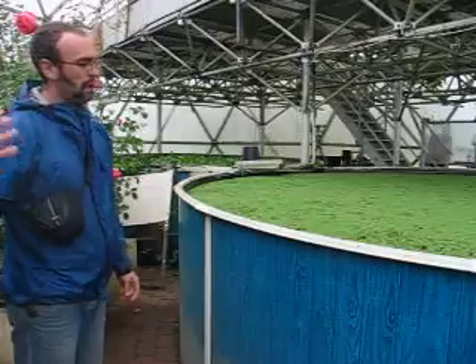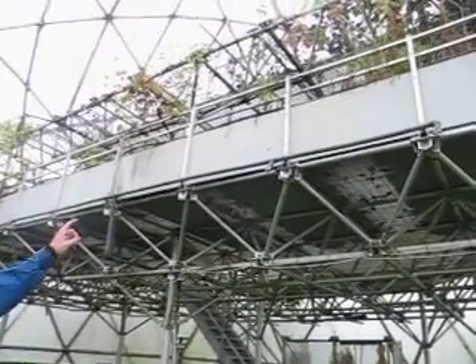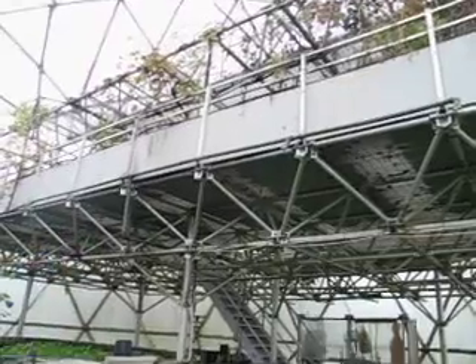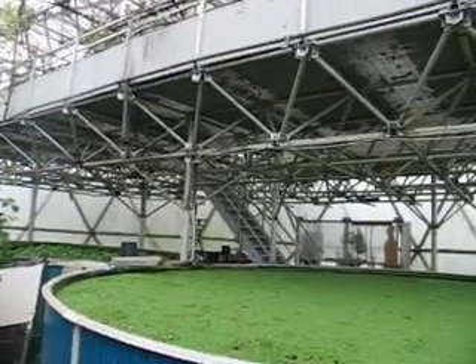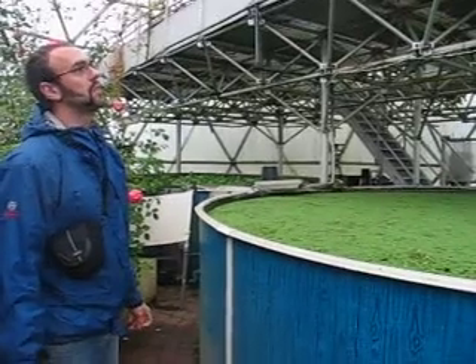The water is then pumped up twice a day into the plant boxes which are on the second and third level of the Biodome, which converts the waste from ammonia and nitrate to a nitrite which the plants can use.